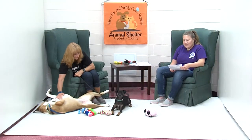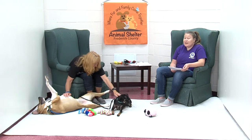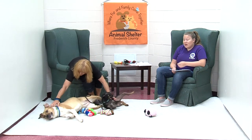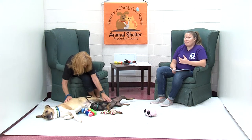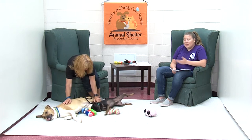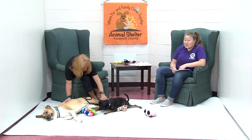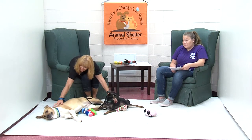The last canine guests we have for you today are one of our bonded pairs. On the adoption floor right now, we have quite a few bonded pairs — not only bonded dogs, we have bonded cats, bonded guinea pigs, and bonded birds. So if you're looking for two, now's a great time to come into the shelter regardless of what species of pet you're looking for.